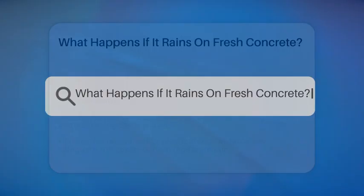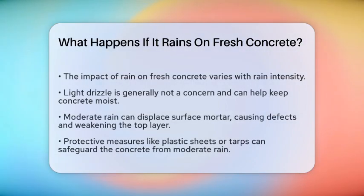What happens if it rains on fresh concrete? If you're about to pour concrete and the sky is turning gray, you're probably wondering what happens if it rains on your fresh concrete. Let's break it down.